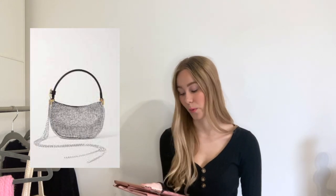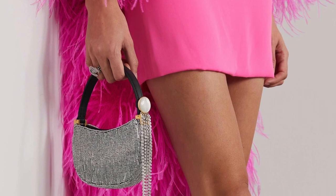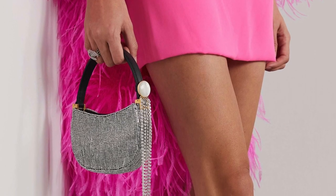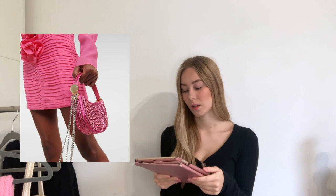Here is a Magda Butrym bag — the Vesna — at £1,290. This has a beaded crystal design with a bit of gold hardware, a huge tassel, and a black leather strap with gold hardware. For me, the shape just seems like there's a bit too much going on.